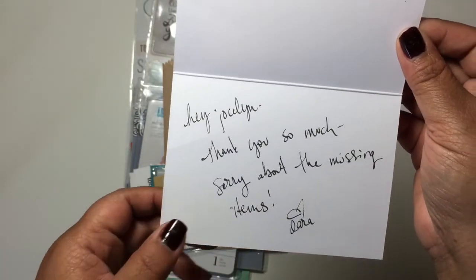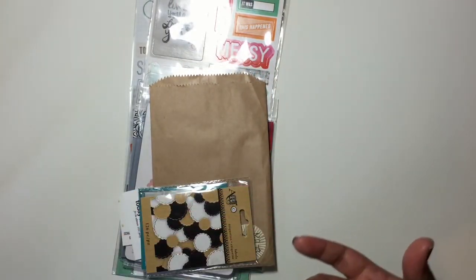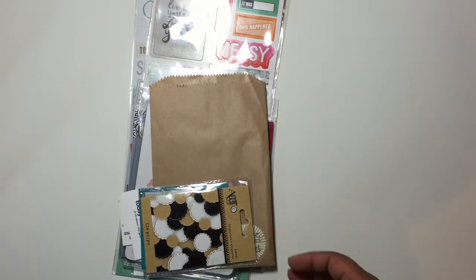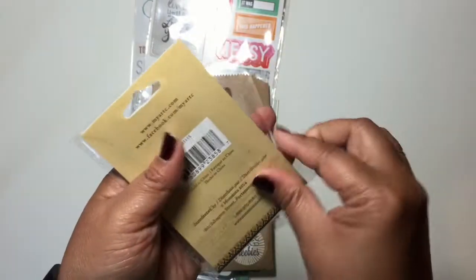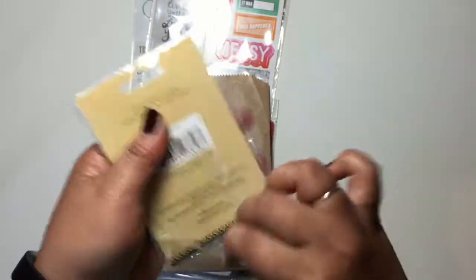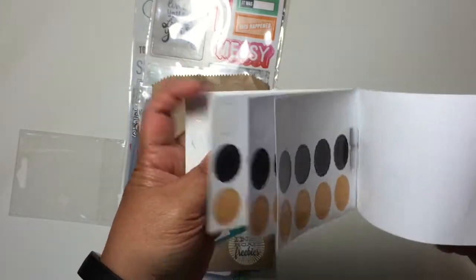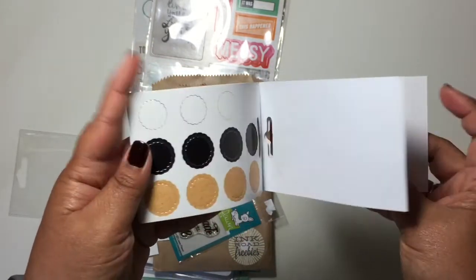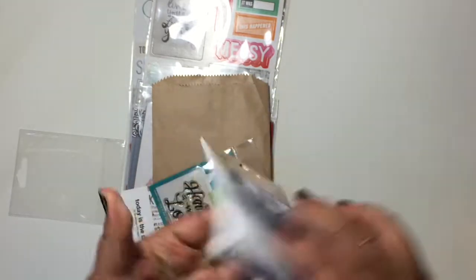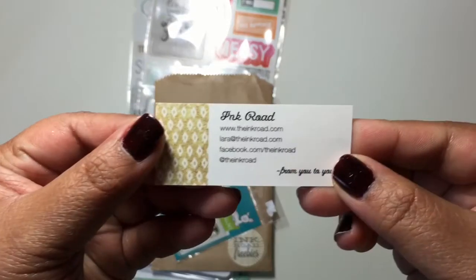It says sorry about those missing items. I paid for them and then she had to credit me back that money. So here's my freebie — there are these labels. They're just like scalloped labels in different sizes, so that was nice. And then here is her business card.